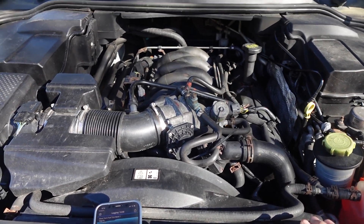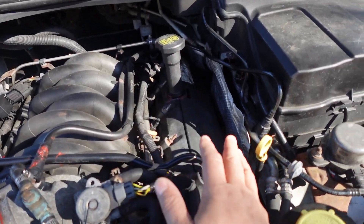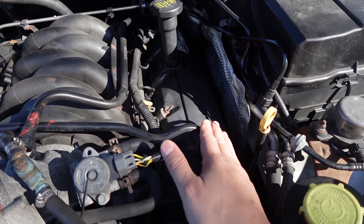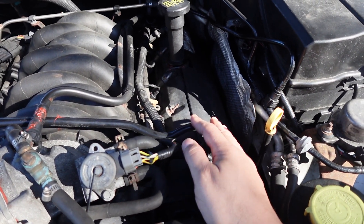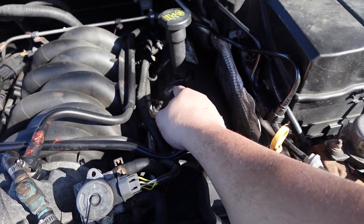P0171 is a lean code, and it's specific to Bank A. The general culprits on this car are valve cover gaskets, vacuum lines, but also on this specific bank, this oil filler neck.